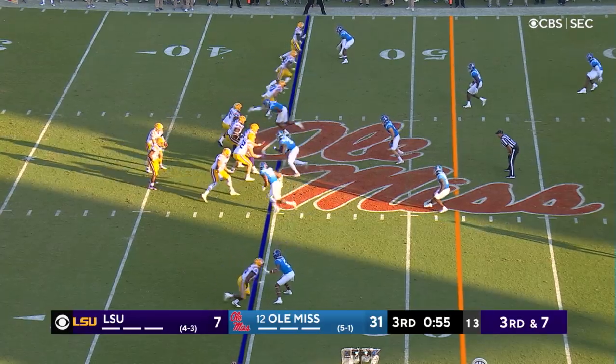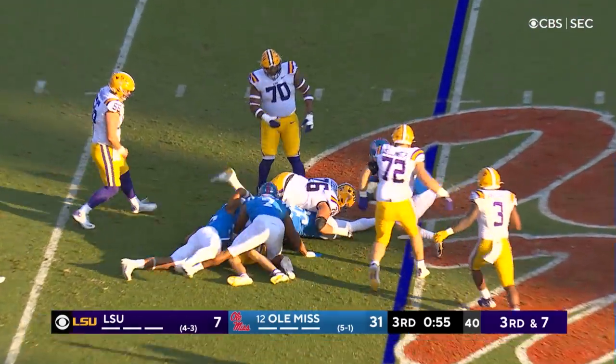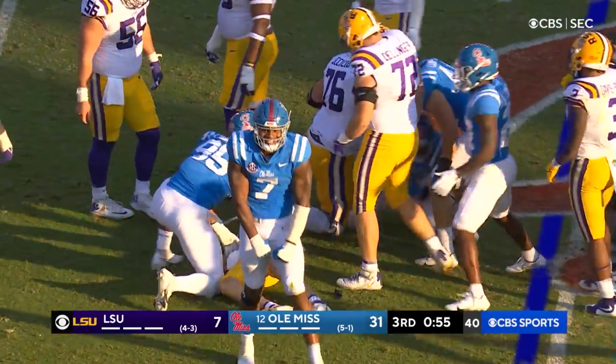Third and seven. Johnson — look out behind you. The ball is out and it's covered by Ole Miss again.